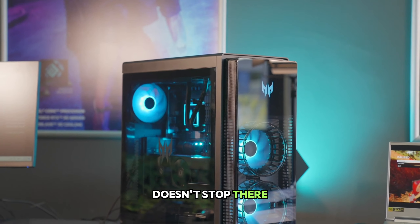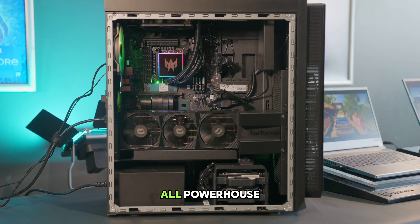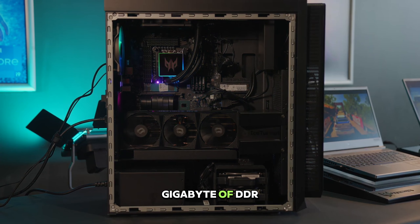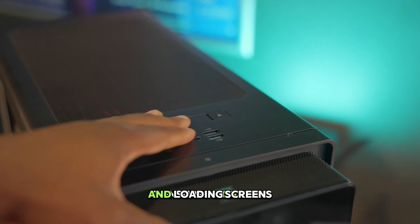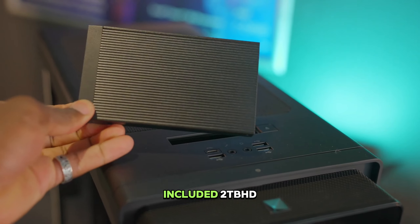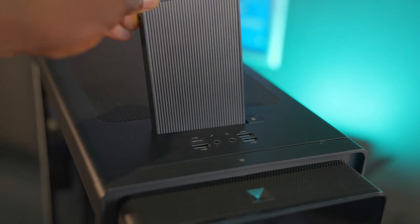The power doesn't stop there. The Orion 7000 lets you edit and stream like a pro, making it a true do-it-all powerhouse. Multitasking becomes a breeze with 32GB of DDR5 RAM, while a 1TB PCIe Gen 4 SSD ensures lightning-fast boot times and loading screens. Plus, you won't have to worry about storage limitations, thanks to the included 2TB HDD for your ever-growing game library and media collection.